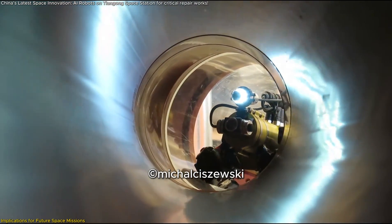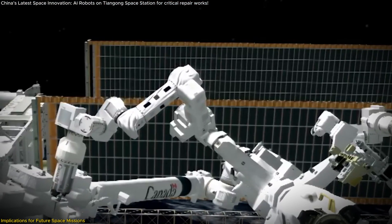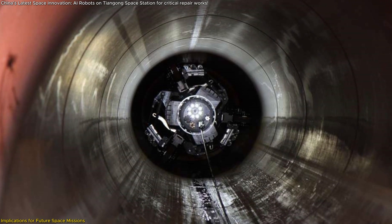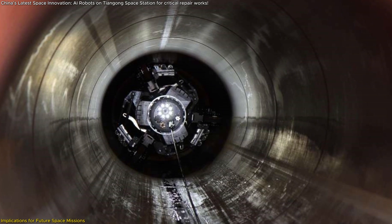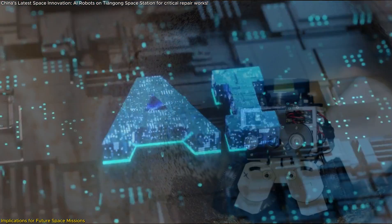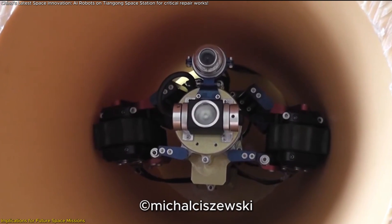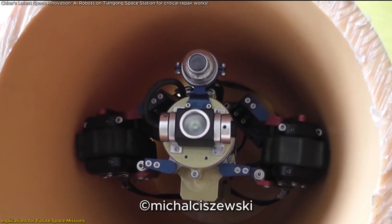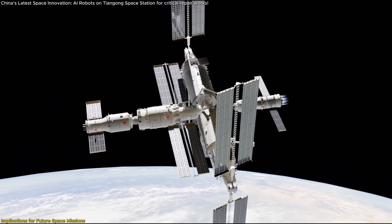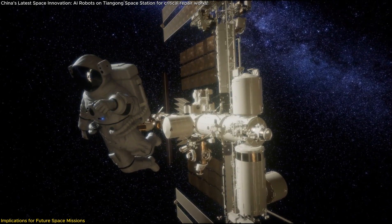The success of China's robot could inspire new international collaborations and advancements in this domain. Looking ahead, this robot could evolve into a fully autonomous repair system, capable of identifying, diagnosing, and fixing issues without human intervention. Future iterations might even incorporate AI-driven decision-making, allowing them to predict potential failures before they happen. Ultimately, this pipeline inspection robot is more than just a maintenance tool — it's a vision of a future where space stations and spacecraft maintain themselves, ensuring that humans can focus on pushing the boundaries of exploration.